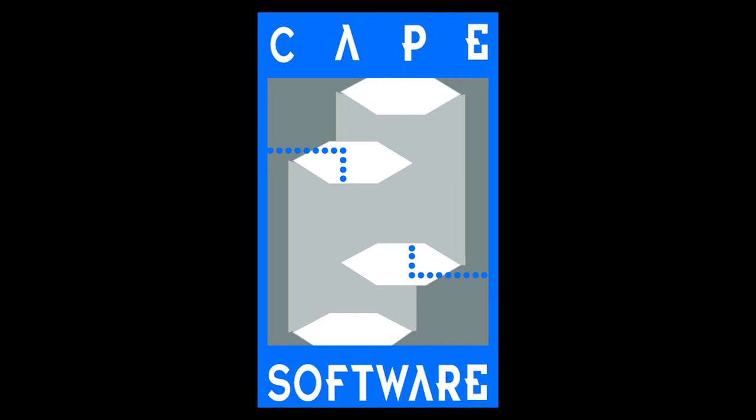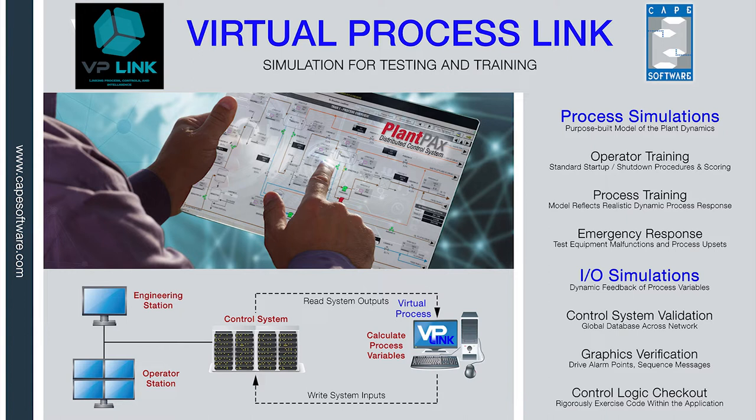CAPE Software is an experienced provider of products and engineering services that assist with factory acceptance testing, application of control system logic validation and documentation, automated SIS proof testing, and operator training.